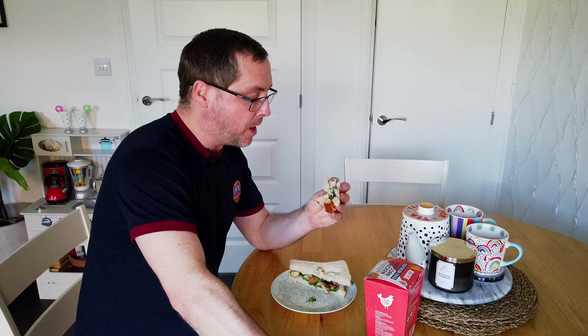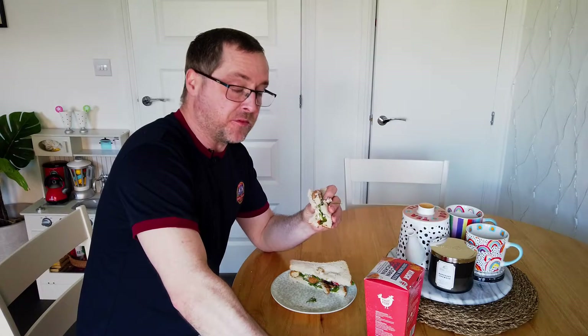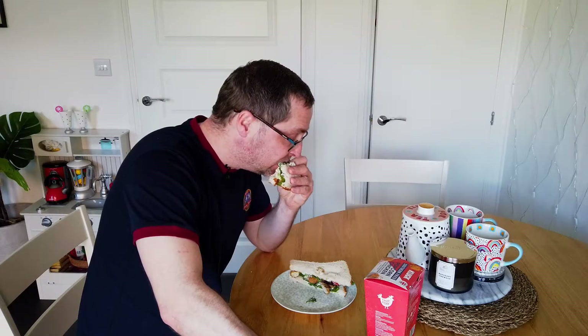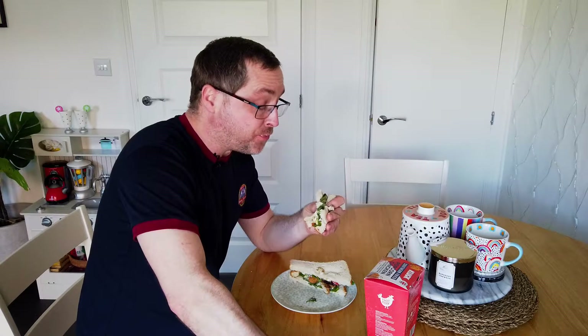This tastes nicer because it's got onions, lettuce, mayo and tomatoes. It just tastes exactly the same as if you got it from KFC. Ben Matthews would be proud.